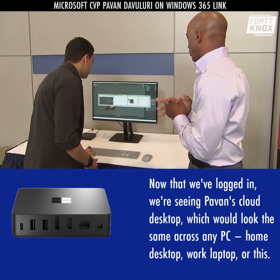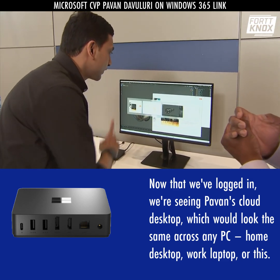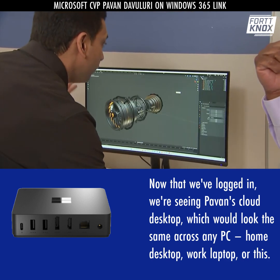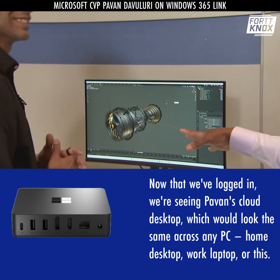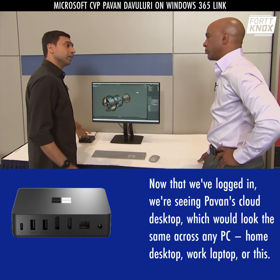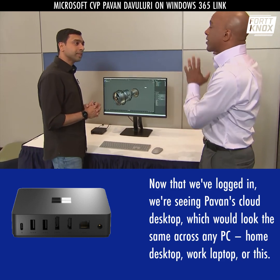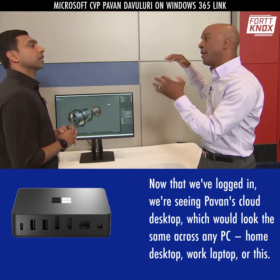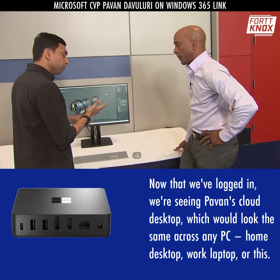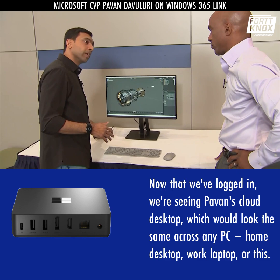One of the things I wanted to show you is the CPU — we have a 24-core processor running, and it's got a GPU in it. So a very high-performance system that's in the cloud. Now, that's not running right there on this device — it's running in the cloud. This Link device is intermediating your streamed connection from your desktop in the cloud, in a secure fashion, down to these peripherals. In the cloud, there's a virtual PC setup that has those capabilities — CPUs, GPUs, storage — with Windows running in the cloud, streamed down through the Link device to your monitor.